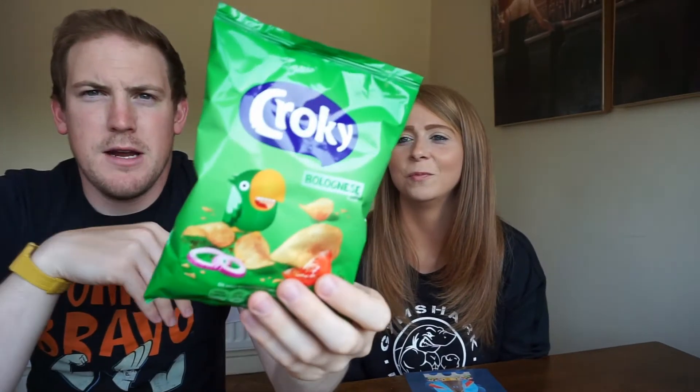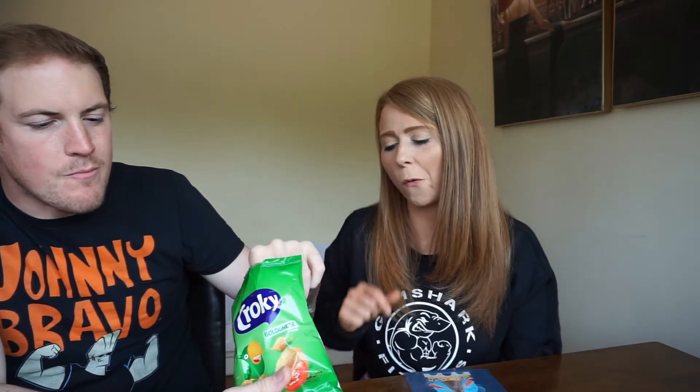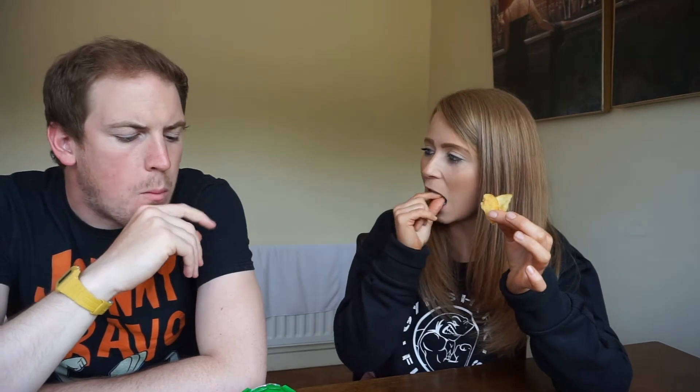So now we have some Croky crisps — these are bolognese flavour. Oh, they're really nice. The description says crunchy and airy potato crisps that are a classic. Your box can include smoky paprika or bolognese. It doesn't taste like bolognese in the slightest but they're nice. Really nice flavour — almost like a Worcester sauce mustard combination. A good eight out of ten for me.